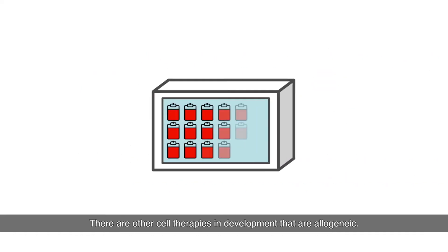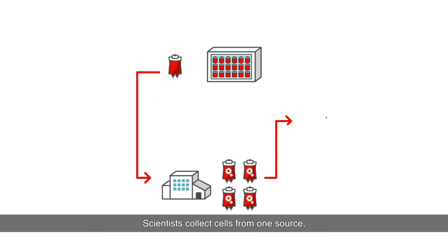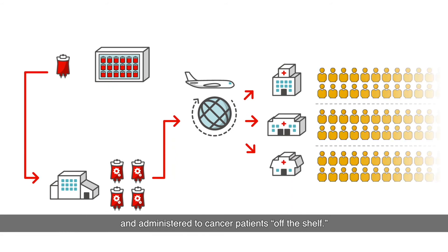There are other cell therapies in development that are allogeneic. Scientists collect cells from one source, engineer and grow them so they can be shipped to a medical treatment center, and administered to cancer patients off the shelf.